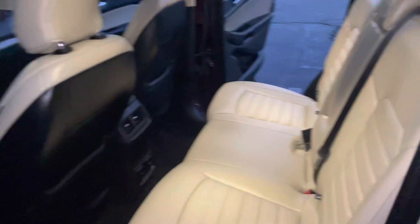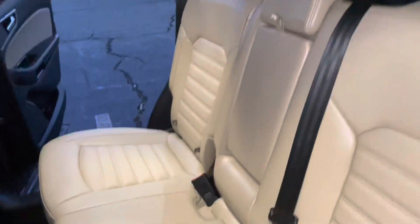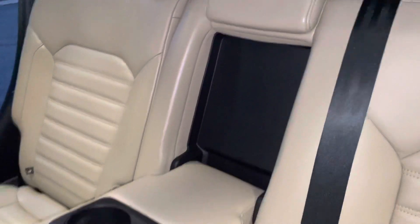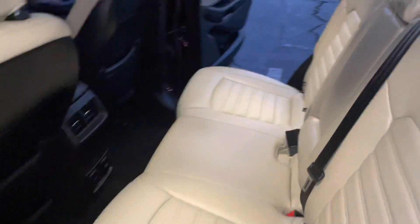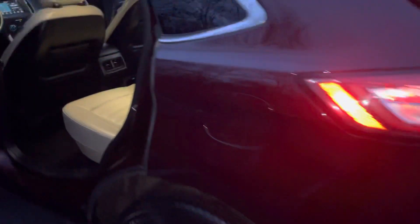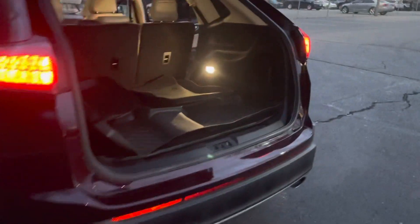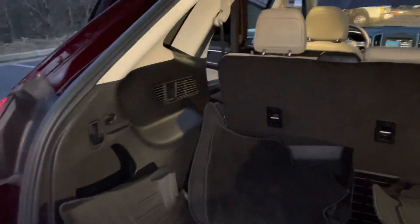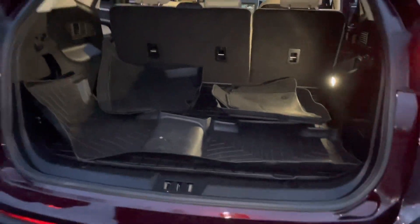Here's a look into the back for you. The center piece does fold down to provide some extra cup holders for you. Here's a look at the back end — you do get the mats here and a lot of trunk space. This car also has the cargo liner as well.